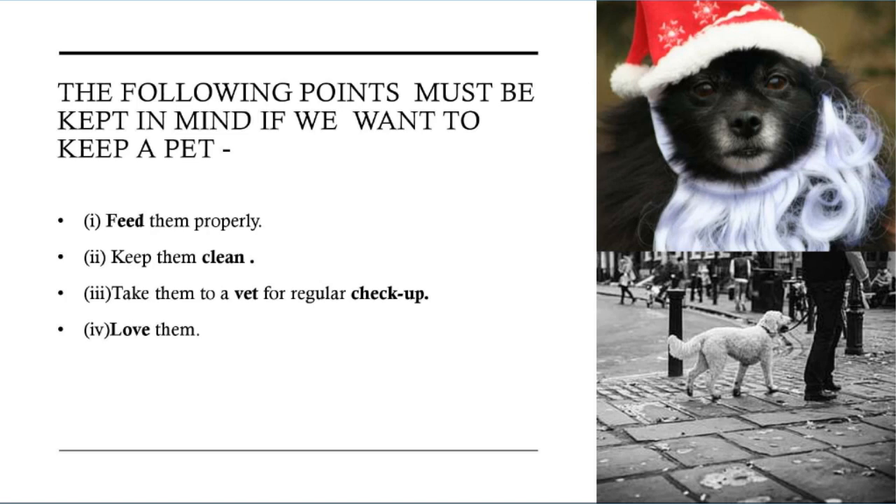It is wonderful to have pets who share our homes with us. It is very important to love them, keep them clean and feed them properly. The following points must be kept in mind if we want to keep a pet: feed them properly, keep them clean, take them to a vet for regular check-up, and love them.